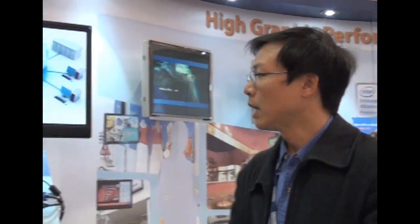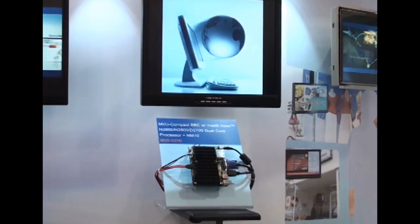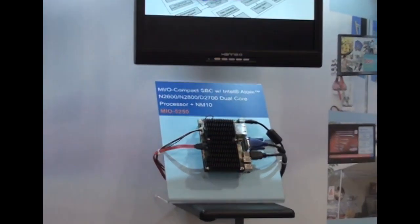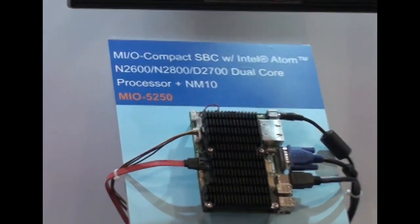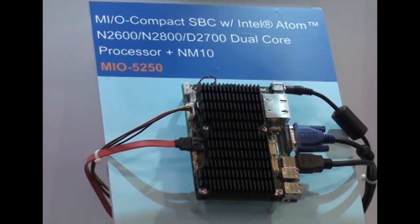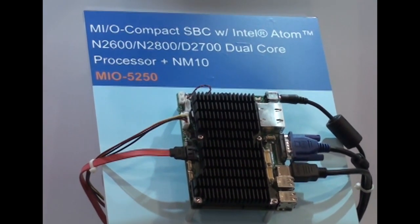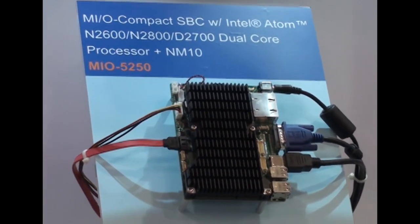The Advantech single board computer based on the low-power Intel Atom N2600, N2800, and D2700 family is the MIO-5250. As you can see, this single board computer is running dual display and displaying high-resolution videos properly. This shows the graphics capability of the new Intel processor.